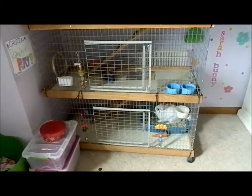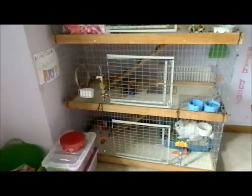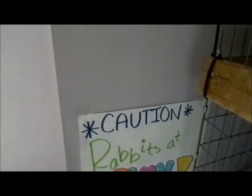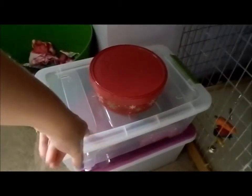I'm going to start with the changes in the area around and above her cage. Over here we have the sign 'Caution: Rabbits at Play' — it's a sign I made and I think it's really cute. Down here I just keep her pellets and her hay.